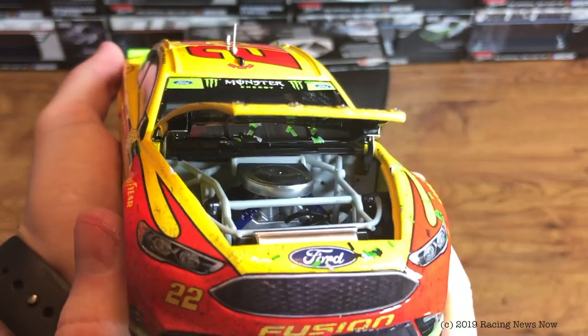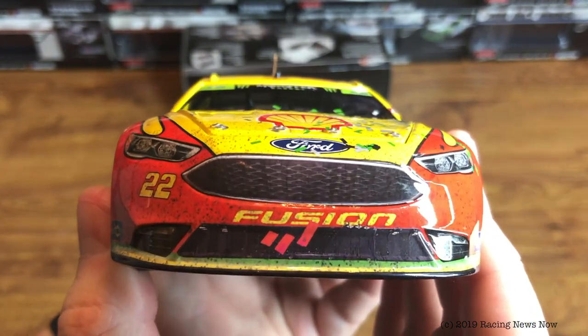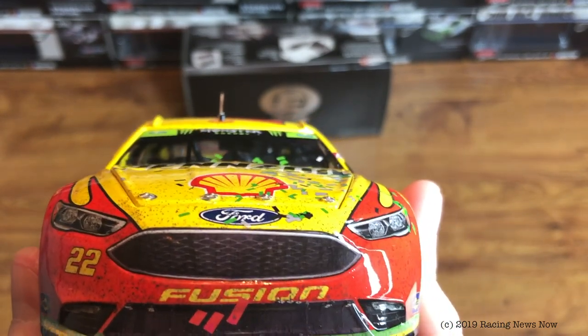Take a look at the Elite engine detail, if we can get enough light in there. On the nose, a few pieces of tape on the grill. Ford Fusion number 22. And your typical Ford Fusion nose.